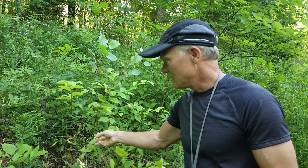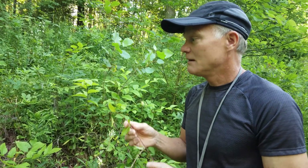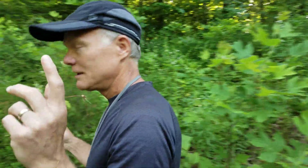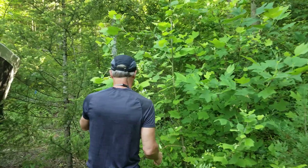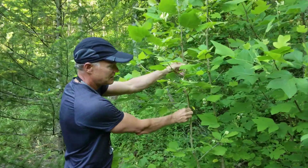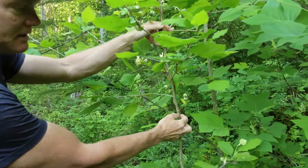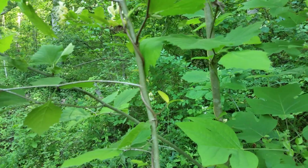But then it grows up and starts to strangle out all of the other plants around it — very invasive, very much of a problem. We're going to walk over here to the sycamore tree, and here you can maybe see a little easier how it twines. It just grows up and winds around and winds around.